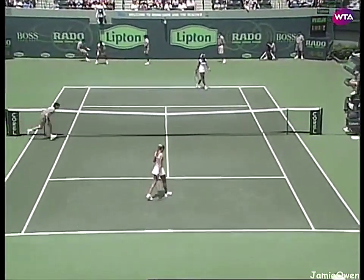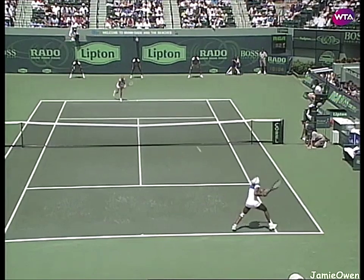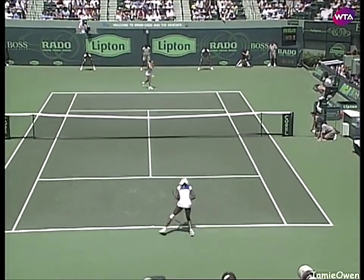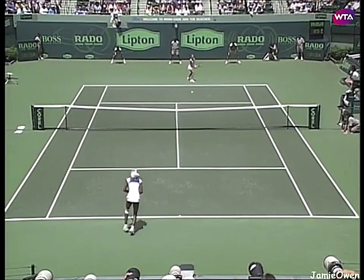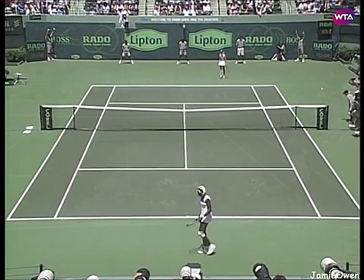Kournikova breaks to open the match. Another blazing winner from Kournikova. Williams.